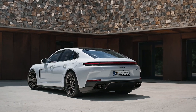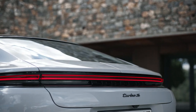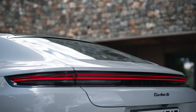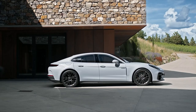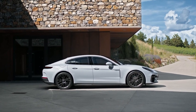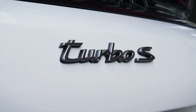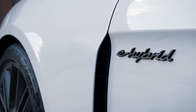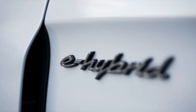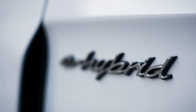Compared to its predecessor, its system output has been increased by 81 horsepower to 771 horsepower, and the system torque has risen by 96 lb-ft to 737 lb-ft. The Panamera Turbo SE Hybrid accelerates from 0 to 60 mph in 2.8 seconds and has a top track speed of 202 mph. This represents an improvement of 8 mph in top track speed and a reduction of 0.2 seconds in acceleration compared to the previous model.